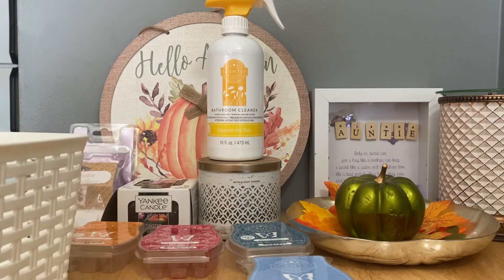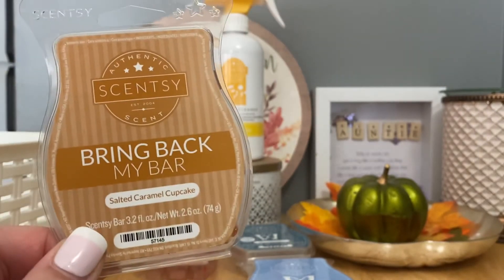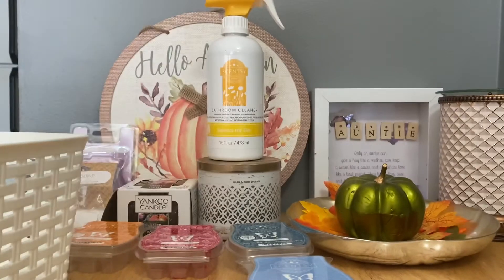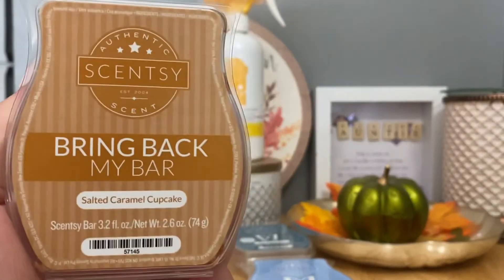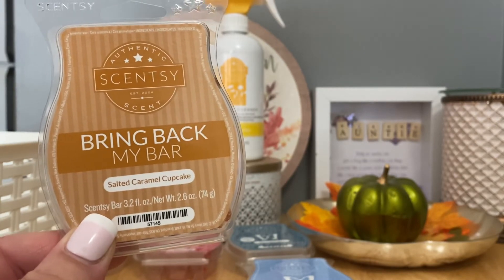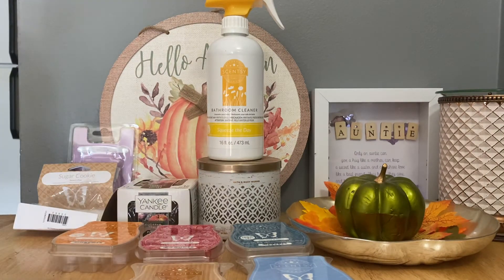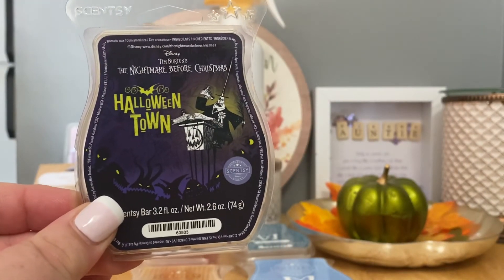Salted Caramel Cupcake — I believe this is coming back in the next Bring Back My Bar, so I felt comfortable warming my last bar. This is one I loved earlier in my Scentsy days. On cold you mostly get salted caramel, but when warming you get a vanilla cupcake note in the background. The best way I can describe it: it's Happy Birthday with salted caramel. If that sounds good to you, give it a try when it comes back — I really love it and will probably grab more when it returns.